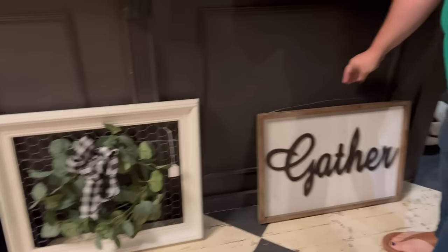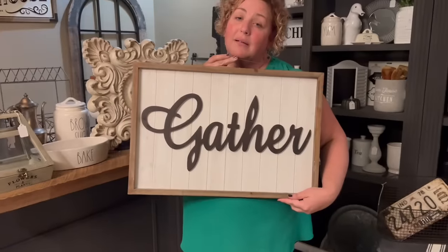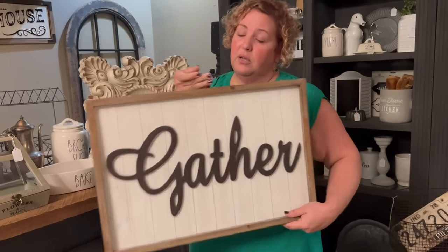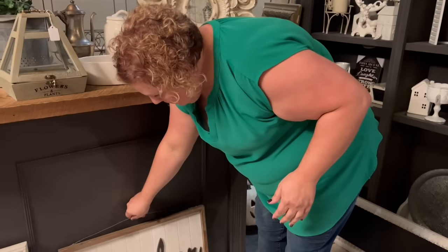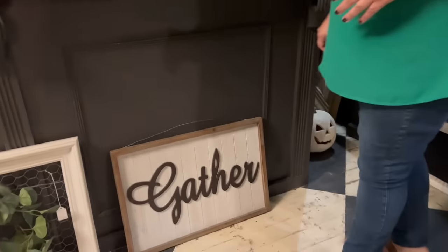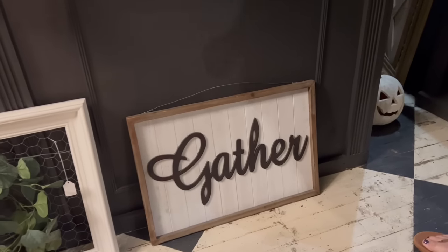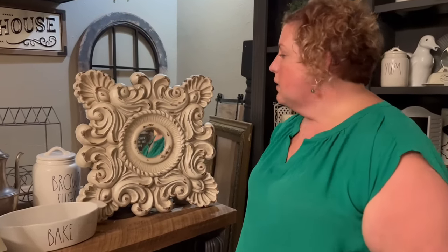Next on the list is the gather sign. Who doesn't want everyone to just gather around? Our favorite gather place is the kitchen, obviously — I love to eat and I don't care who knows it either. I think that is great for Thanksgiving too. You see some pumpkins and stuff, and it just says a warm welcome to your family who's going to be coming over.